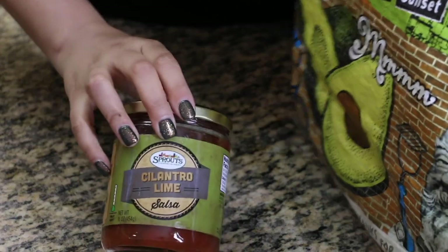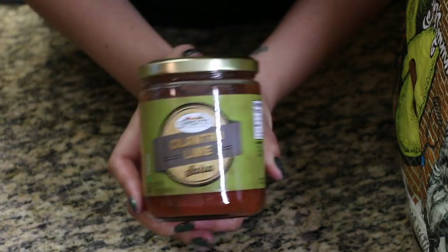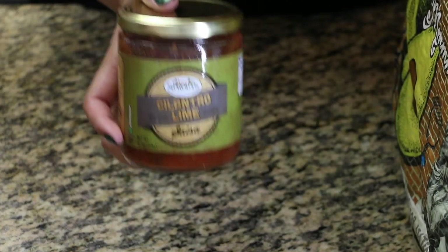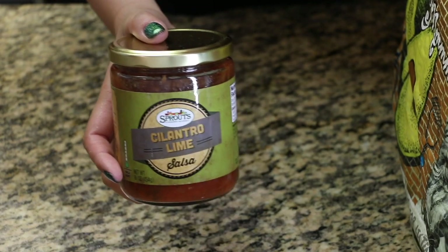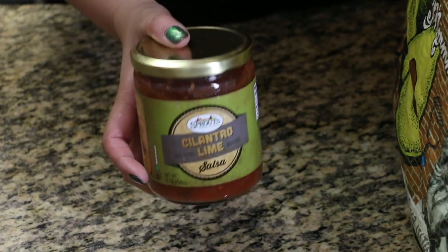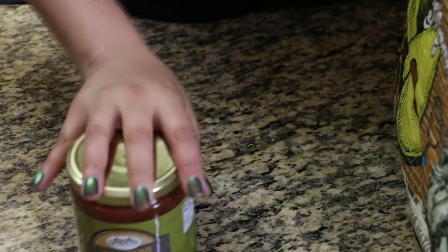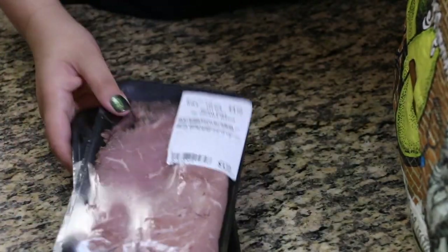The next bag has some cilantro lime salsa. I've been so into chips and salsa lately, probably because it's low in points. I'm a snacker, and that's probably how I gain most of my weight — just from snacking. So I got that salsa to go with my blue corn tortilla chips.